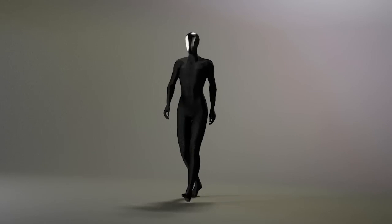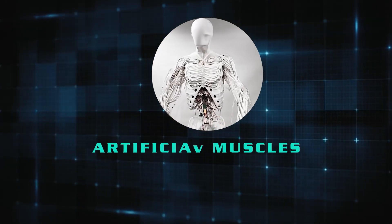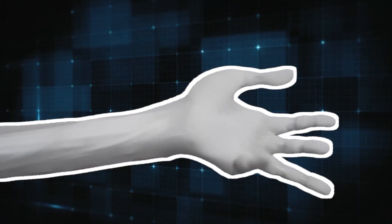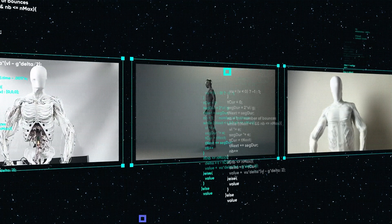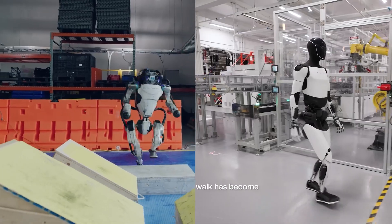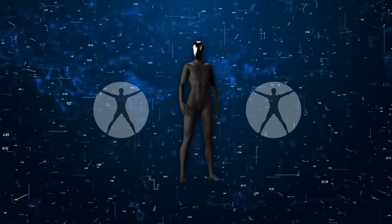Clone Robotics threw that rulebook out the window. Instead of motors, Clone Alpha features artificial muscles, synthetic bones, and a hydraulic circulatory system. By imitating biological systems, Clone Alpha achieves human-like motion that's fluid, powerful, and eerily natural. This philosophy of learning from nature is what sets Clone Alpha apart from conventional humanoids like Tesla's Optimus or Boston Dynamics' Atlas. Those robots might be agile, but they don't feel alive. Clone Alpha does.